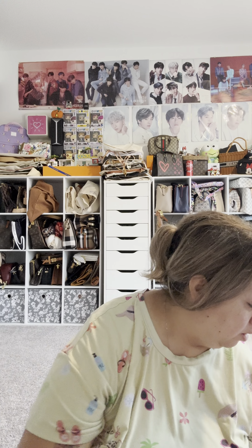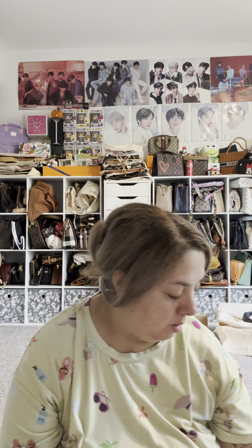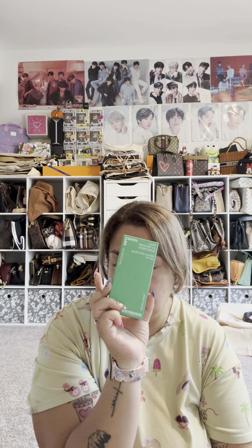Alright, so this month's Ipsy — let's see what we got. It says this month is a Passport to Glow, and it looks like this. I guess it is BoxyCharm even though it says Ipsy on the box — I have no idea. I ended up picking up another one of these; I think I let you guys know I had picked this up.